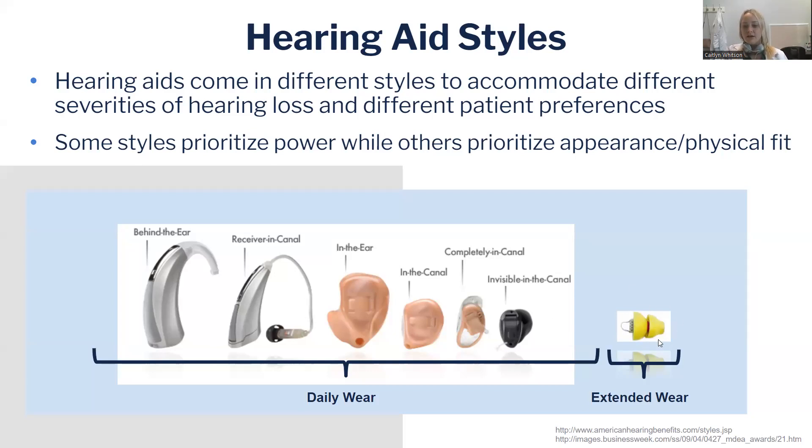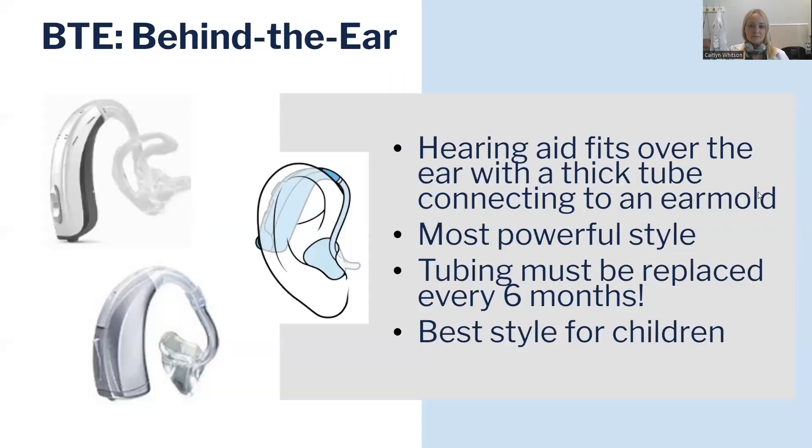The extended wear hearing aid we do not work with anymore at the Hearing and Communication Center. A behind-the-ear hearing aid refers to a hearing aid where the sound comes out of the top and travels down a tube that is usually attached to an ear mold. It has the microphones behind the ear, might have a battery compartment for a disposable battery, or have a spot to stick on a charger that's rechargeable. This is our most powerful style. The tube does have to be replaced every six months, and because we use a soft mold to attach it to the ear, this is the best style for children to wear. If you see a child with a hearing aid, this is what they'll be wearing — a BTE.